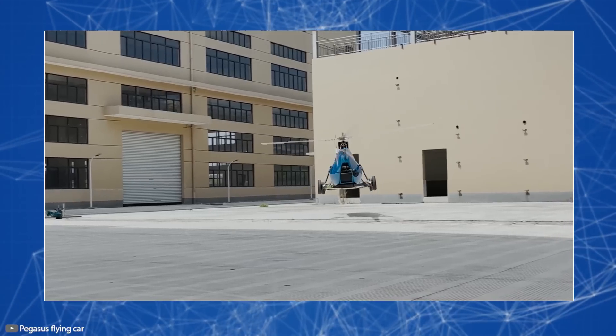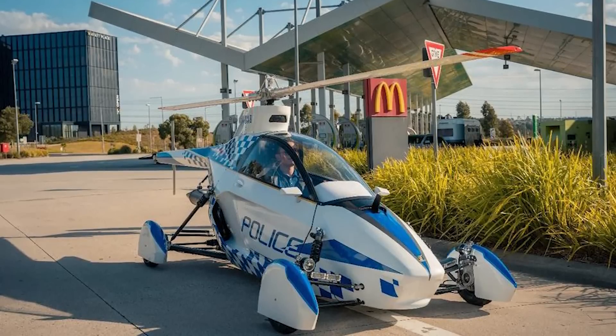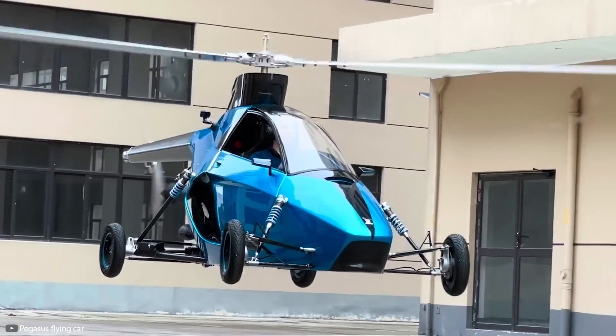To transition from air to ground mode, simply position the main propeller longitudinally so it doesn't protrude beyond the vehicle's dimensions. The flying car is intended for law enforcement, firefighters, and private use.